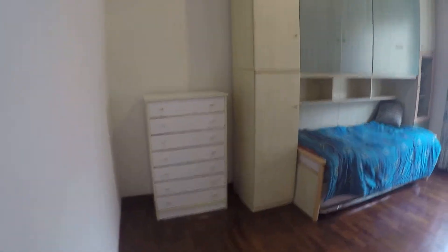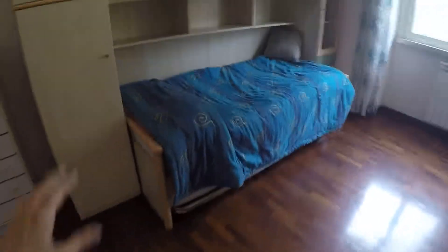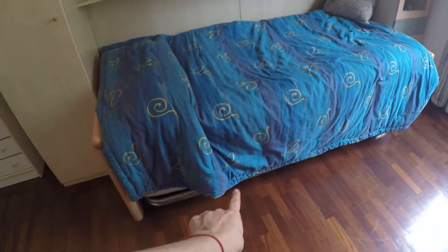So this is bedroom number two. We have a big chest of drawers over here, we have a wardrobe, we have shelves over here, we have a single bed with another single bed underneath, more shelves, drawers here.